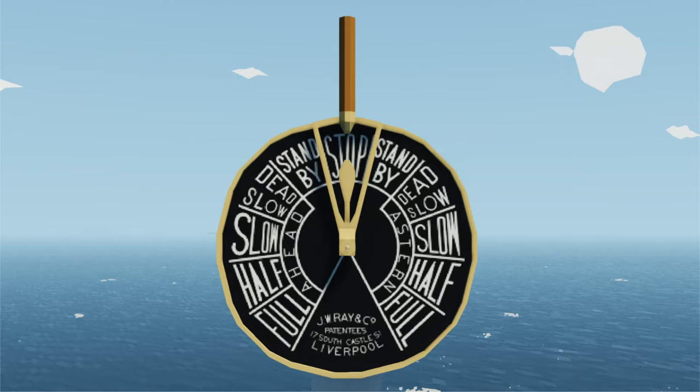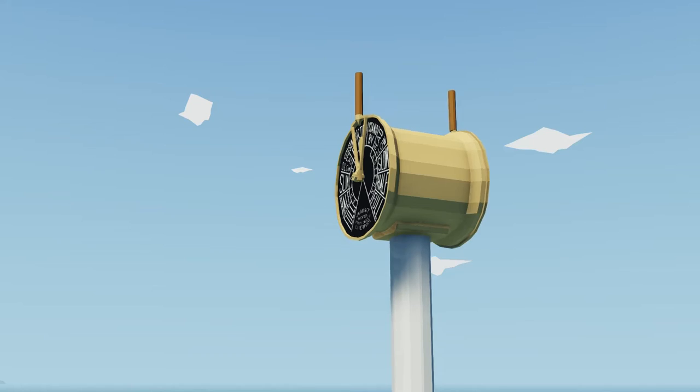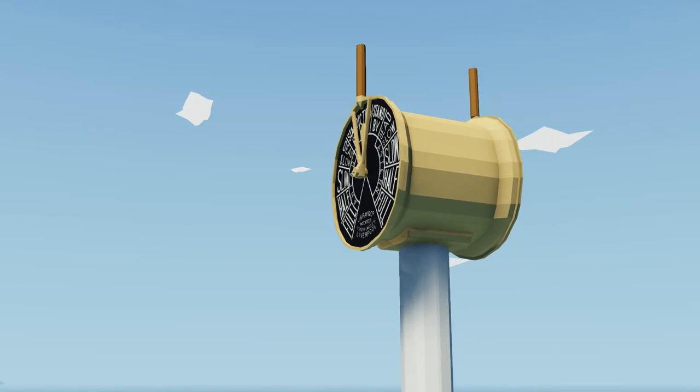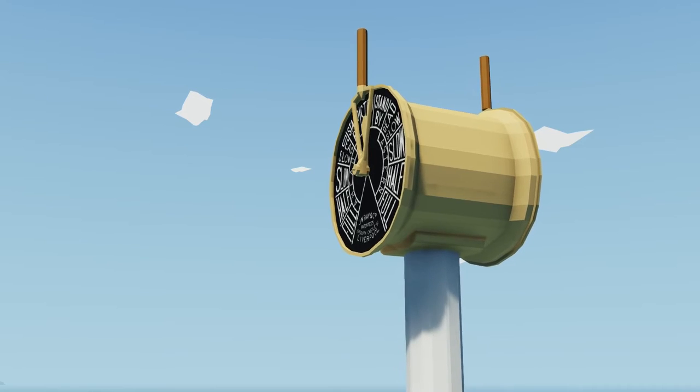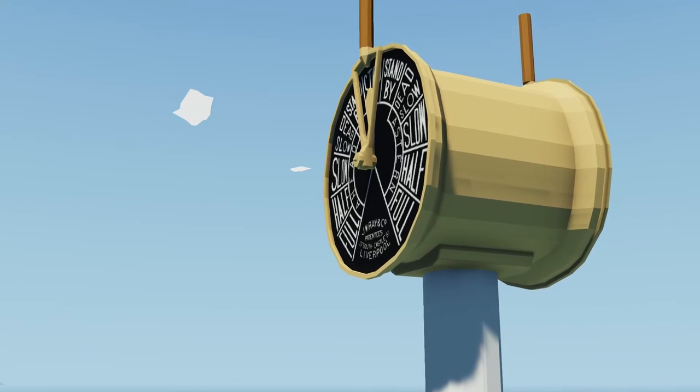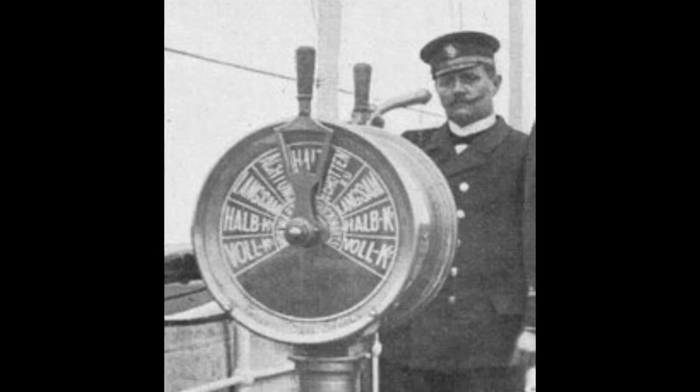The engine order telegraph consists of a lever which can be moved over different speed positions for ahead and stern directions. For example, full means it goes at full speed and half means it goes at half speed. The initial movement of the telegraph is always from the navigation bridge, done by moving the lever in the required direction, which rings the telegraph bell on both locations — the engine room and the bridge.